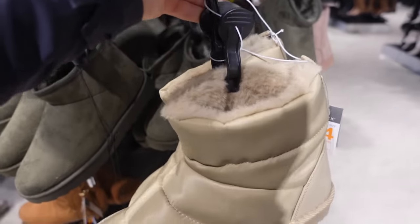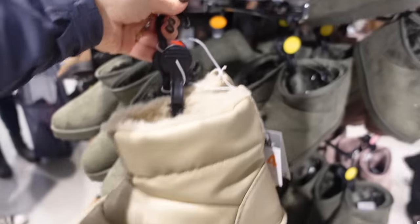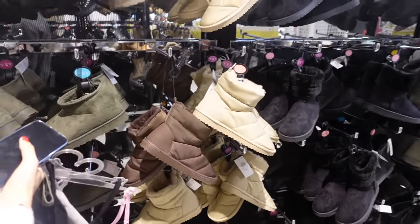Here are the waterproof pair — they're £12. They've got borg inside as well, like fluff, which would be so snuggly. It's giving Ugg but not ruining them because these would obviously be waterproof. They've also got them in chocolate. It was very busy around those Uggs — I feel like everyone was excited. Oh, and they've changed their calf to the Grinch calf!